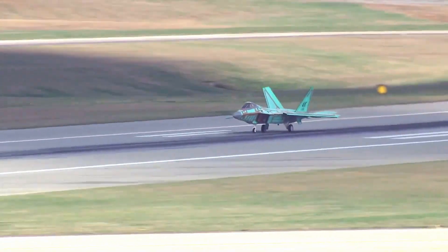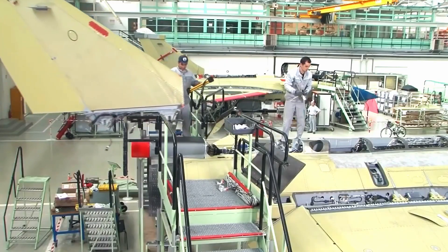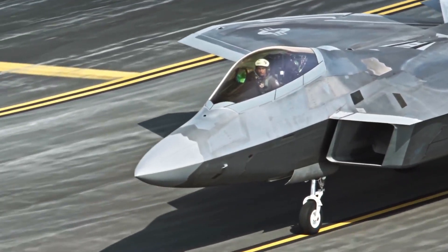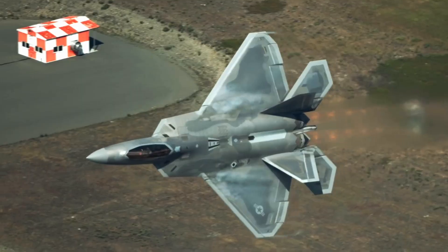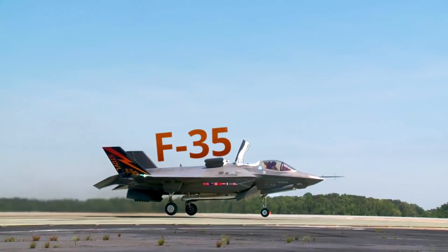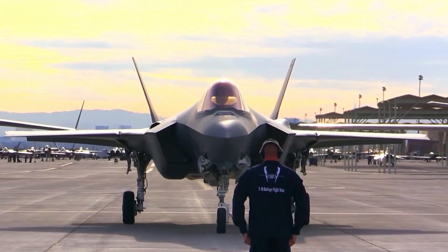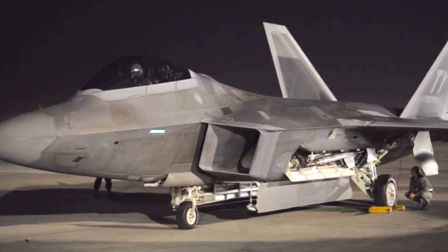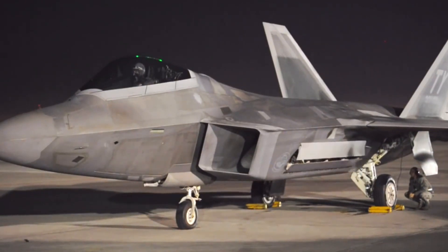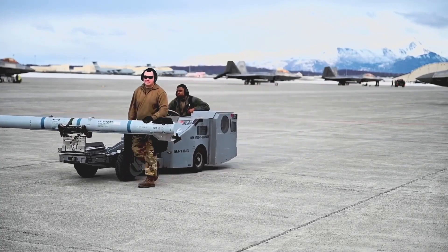Lockheed Martin designed the F-22 Raptor exclusively for use in the U.S. The Obey Amendment to the 1998 Department of Defense Appropriations Act prohibits the sale of the F-22 to foreign governments. Unlike the F-22, aircraft like the F-35 Lightning II were intended for international sales to U.S. allies to reduce costs. One of the reasons for the ban on foreign sales was concerns about technology leakage into the wrong hands.